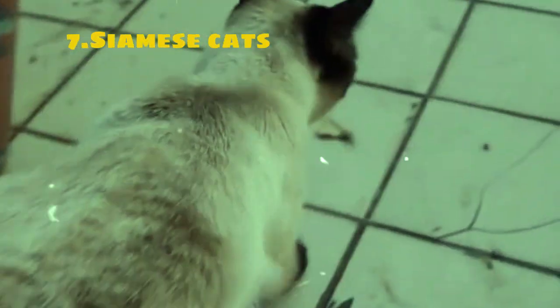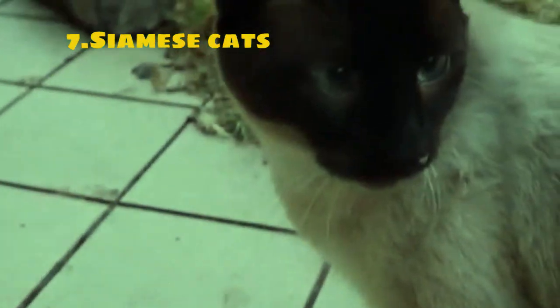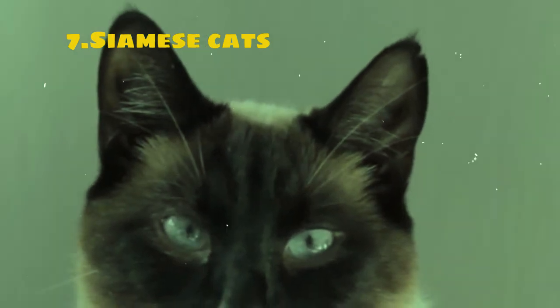Siamese cats are one of the oldest and most recognizable breeds of domestic cats, renowned for their striking appearance and vocal personalities. Originating from Thailand, formerly known as Siam, Siamese cats have been cherished for centuries for their elegance, intelligence, and affectionate nature. These cats are characterized by their sleek muscular bodies, striking blue almond-shaped eyes, and distinctive pointed coloration, featuring a lighter body with darker points on the ears, face, paws, and tail.